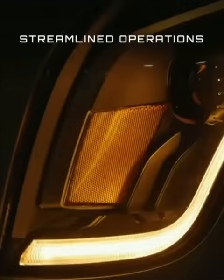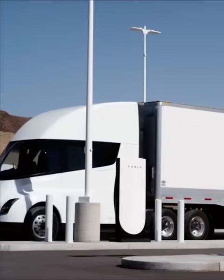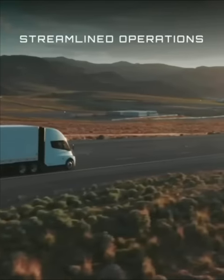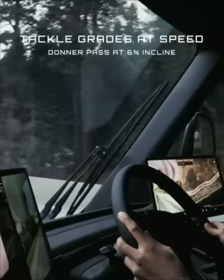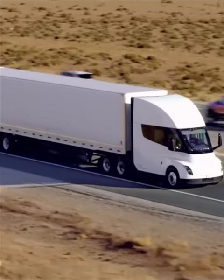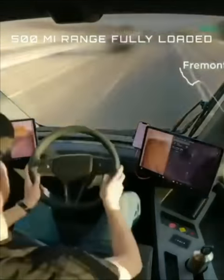It has three electric motors, one of which drives the truck most of the time while the other two are used mostly for acceleration and hard pulling. Since it has no multi-geared transmission, as diesel trucks do, it's also much easier to drive than other semi-trucks. The truck can drive 500 miles on a single charge, according to Tesla.